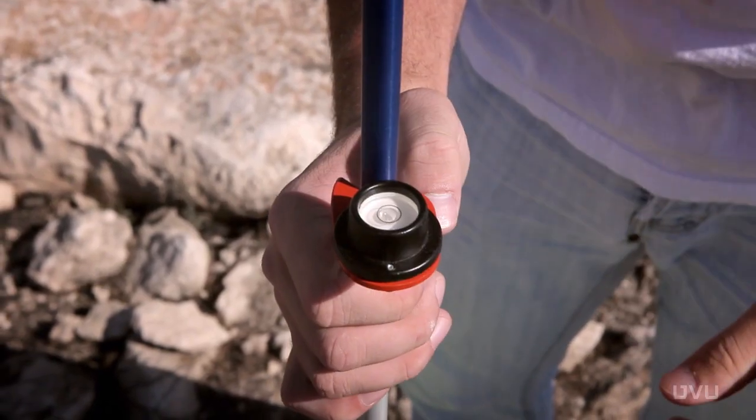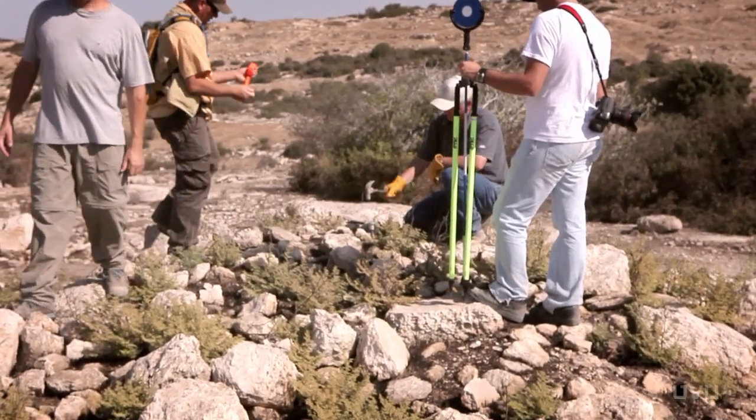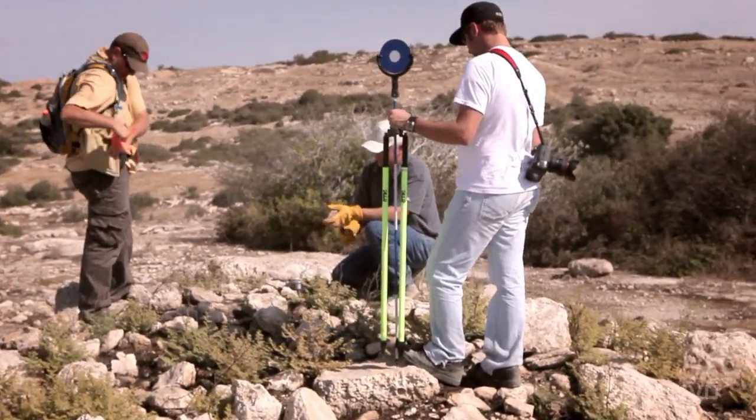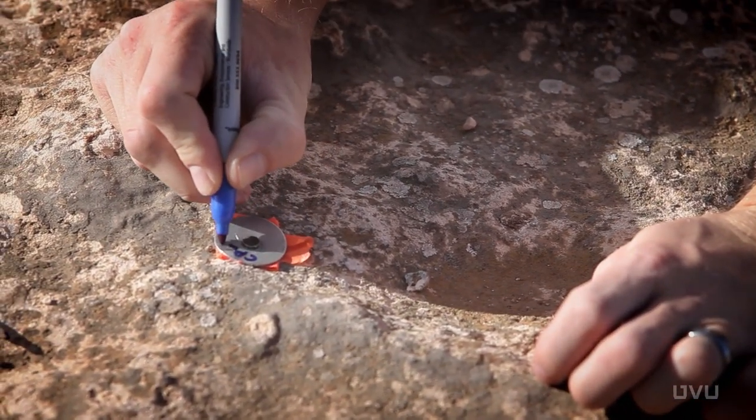Right now we're just getting the initial tripod set up to get the scanner in place. Setting some control so we can scan down to the bottom, to the openings of all the columbariums, each different facility, every opening and the above ground.